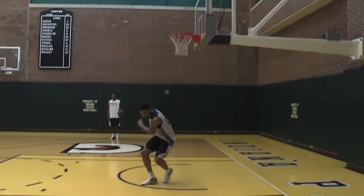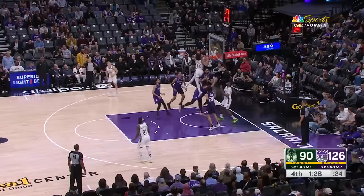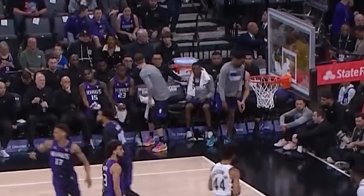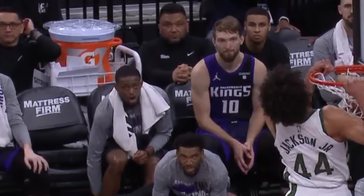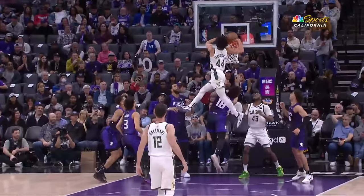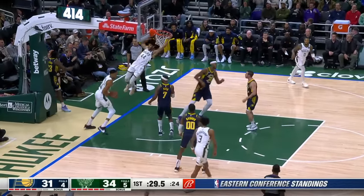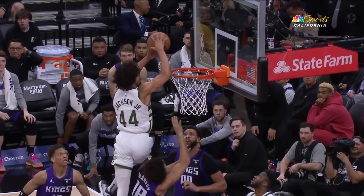Last week we finally got the answer. Andre Jackson cleared the rim on this dunk, and it might be the highest an NBA player has ever been in a game. What's shocking is that Jackson was only fifth in the vertical leap at last year's combine, and he's only about 6'6". So how in the world did he get so high?